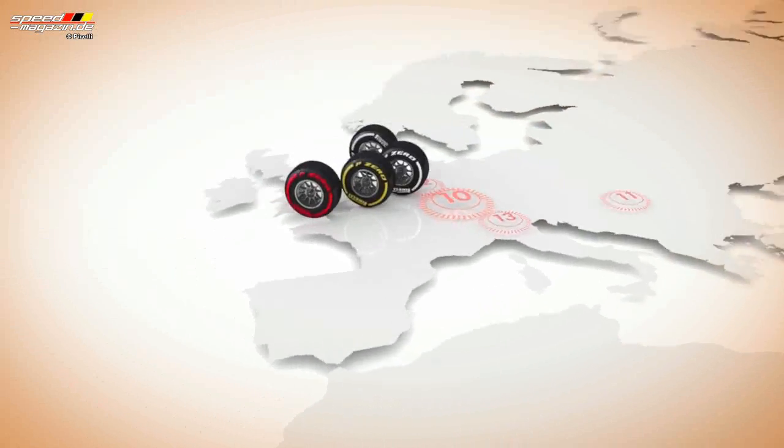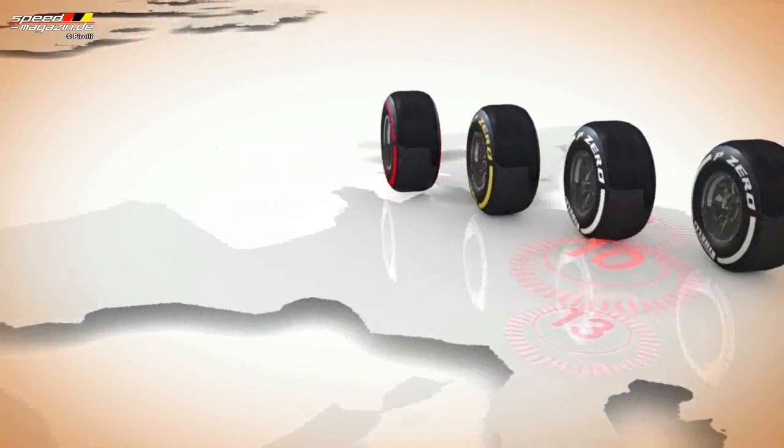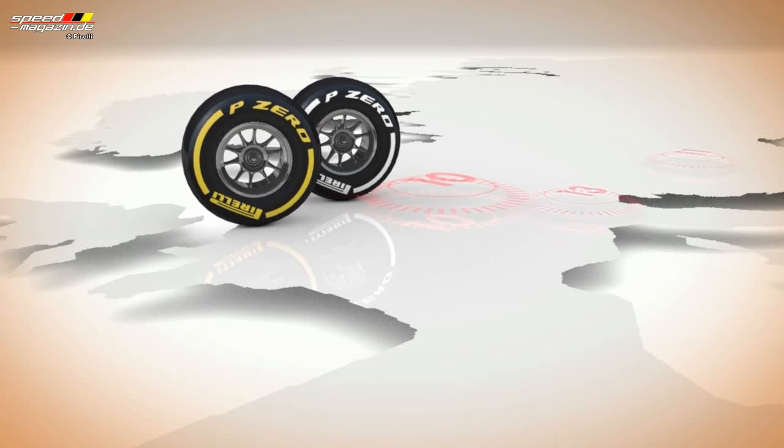Hockenheim is characterised by bumps as well as heavy braking and acceleration. Pirelli will bring the soft and medium compound tyres, ensuring the best combination of performance and durability to cope with the challenging demands of this circuit.